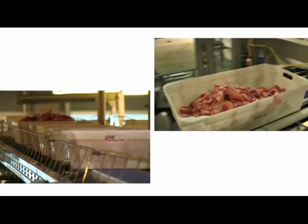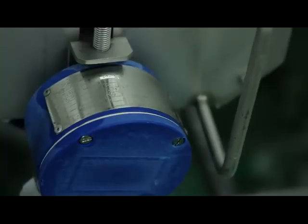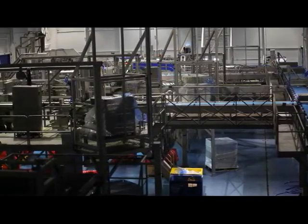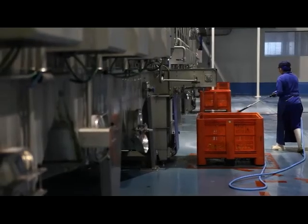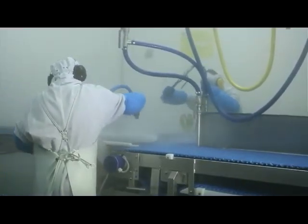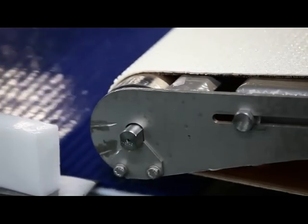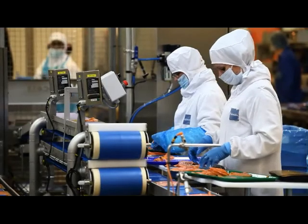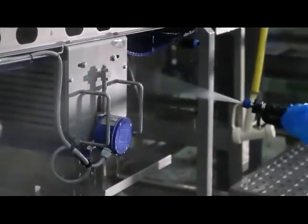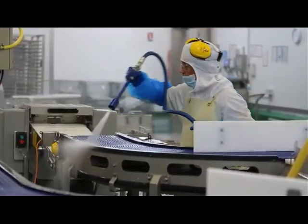Whether in Europe's most modern abattoir, in vegetable processing or in fish processing, Interroll ensures maximum availability of plant and installations. Our solutions comply with the international standards for safe food production at all times. Developed in accordance with the guidelines of the European Hygienic Engineering and Design Group, our synchronous drum motor is the most hygienic belt drive in the world. It can be disinfected several times a day using water jets, steam and chemicals, and satisfies even the most stringent FDA and EU regulations.